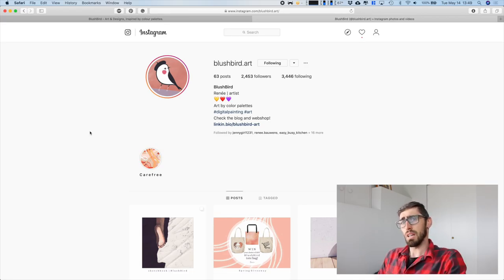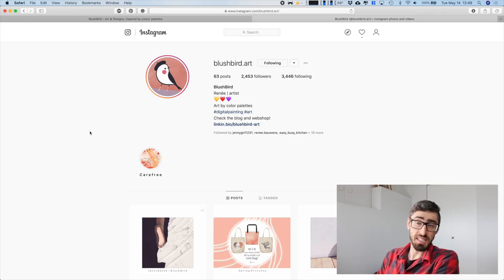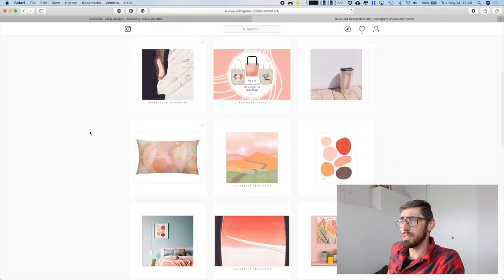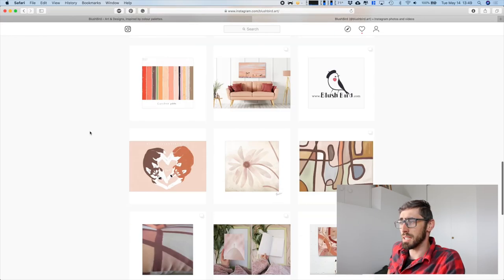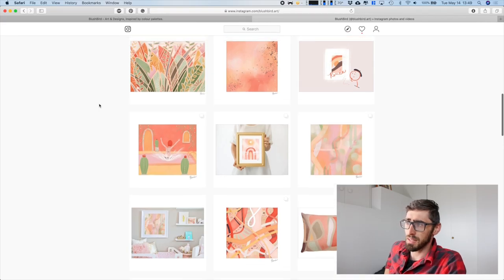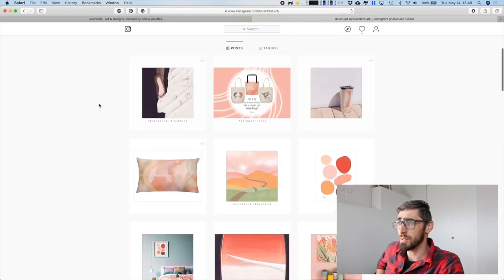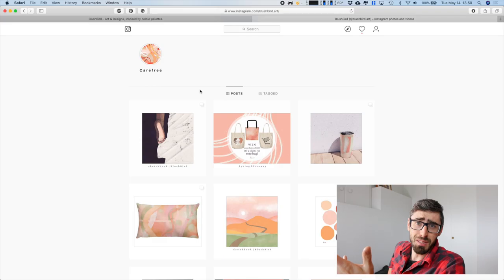For now we just go with consistency — doing this for a long period of time and letting it grow. Opportunities will arise, and everything will be fine. Let me quickly scroll through our Instagram — my wife mainly posts on certain color palettes, for example this is all the carefree color palette. At the moment we're actually doing a giveaway, so make sure to go on Instagram, look for blushbird.art, follow the instructions on the giveaway, and you might win a free bag.